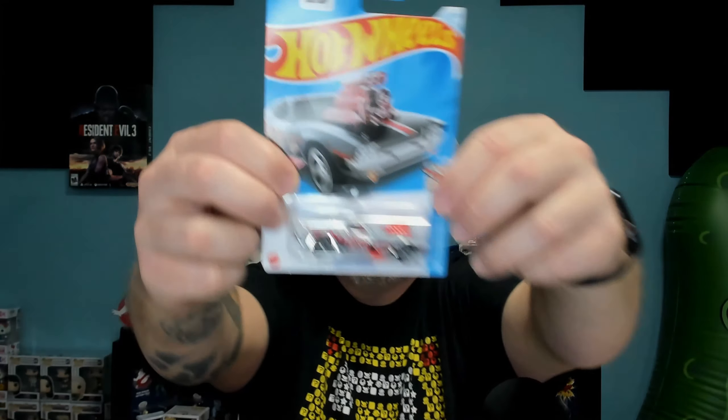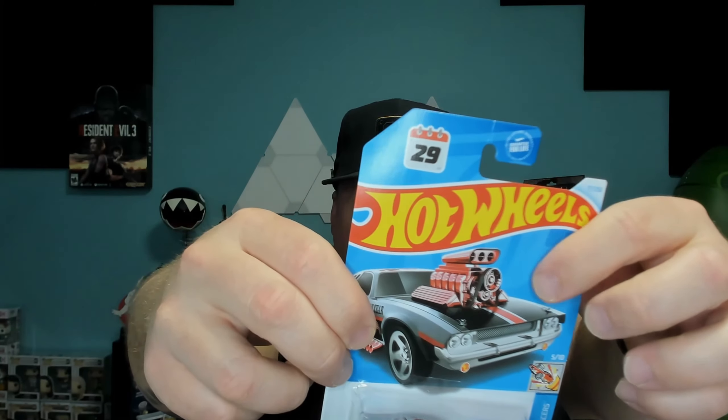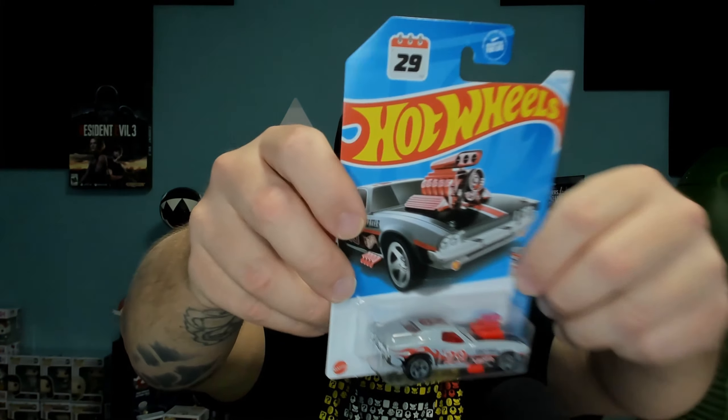Next up we have the Roger Dodger, and this is the leap year car. As you guys know, this is leap year. Take a look at the motor right here - I wish we could have glossed up that motor a little bit. Don't get me wrong, this is a cool car, the decals on it are really cool. But I think if we could have glossed up that motor, that would have really set this car off and set it different from any other car out there, since it is a leap year car.